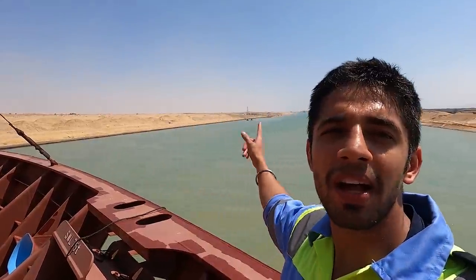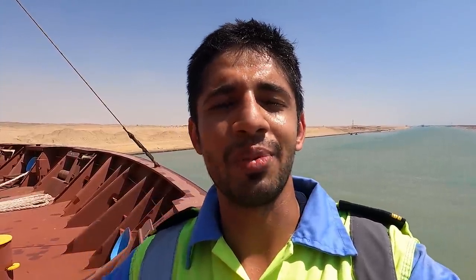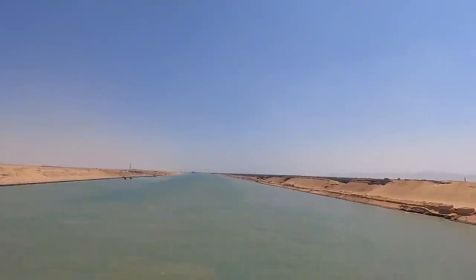Another 30 nautical miles to go and we will be out of the canal. I think I should go and sleep because I have been out on deck making this video for the past 2 hours. Do hit the like button, subscribe to the channel, share the video, and I hope you like it. As you can see, that's the Suez Canal right from the bow section — see you later guys.